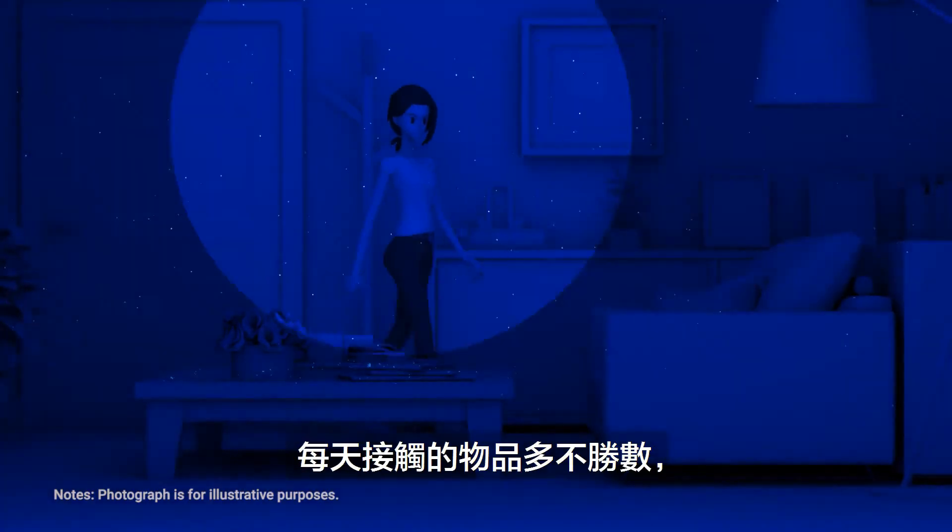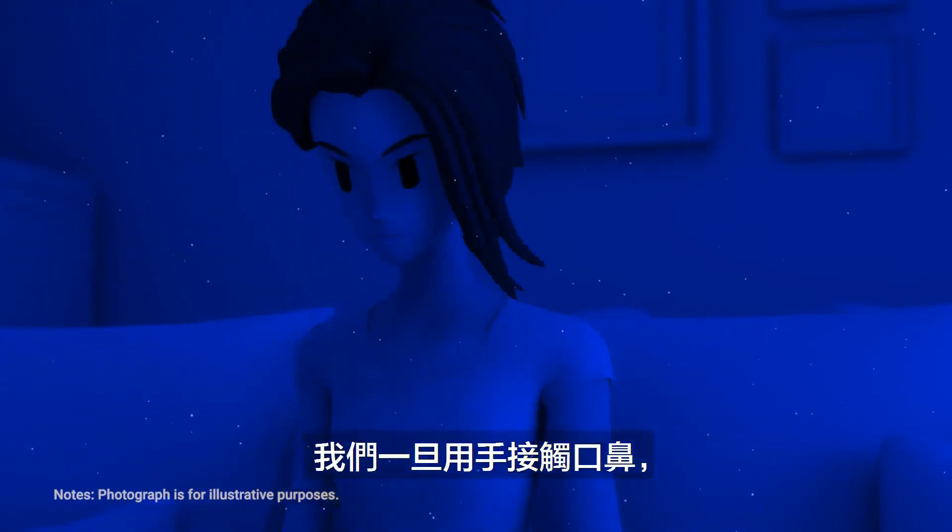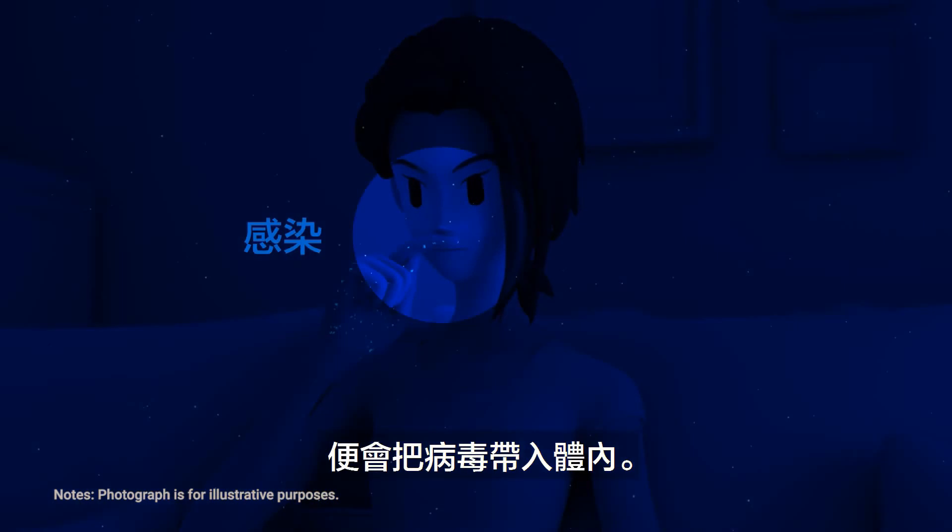Touching many objects every day, we can get the virus on our hands. Then by touching our mouth or nose, we introduce it into our bodies.